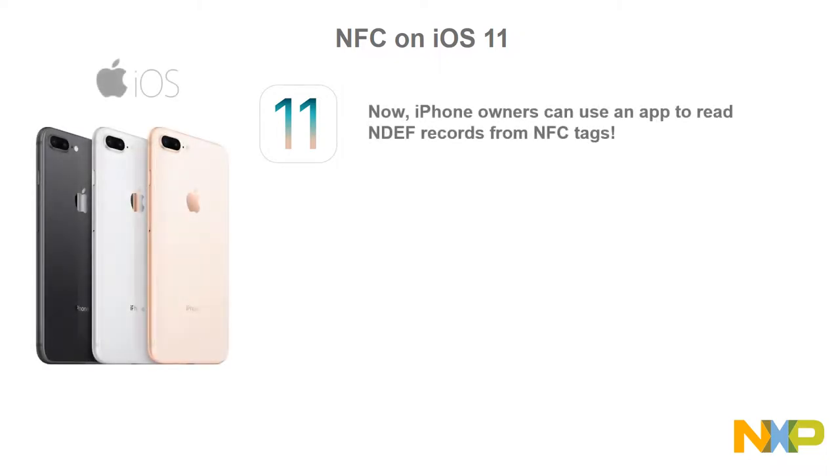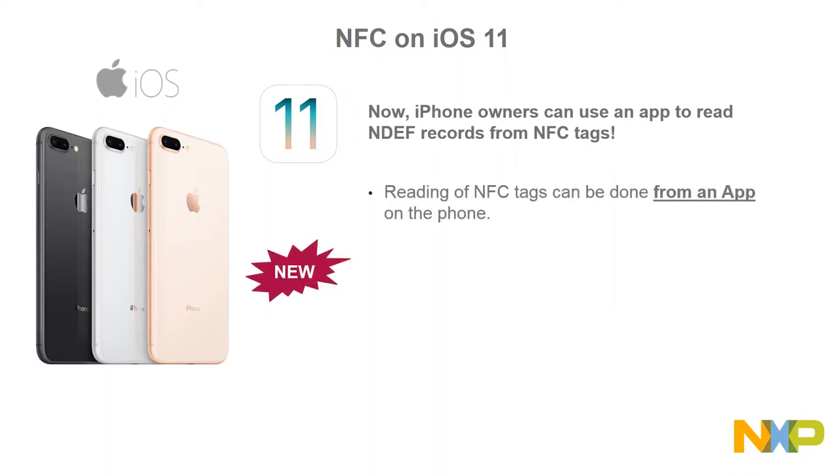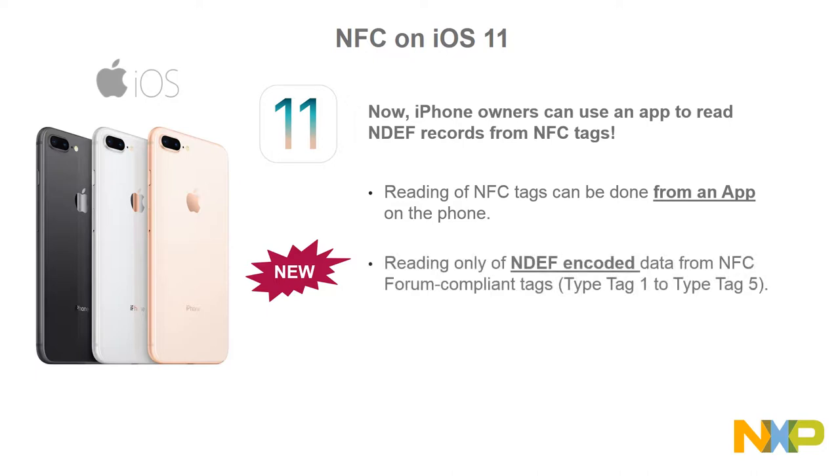For the first time, every owner of an iPhone 7, an iPhone 8, and an iPhone X model can use an app to read NDEF records from NFC tags. The important points about Apple's implementation of NFC on iOS are: first, it requires an app to use the NFC SDK; second, it enables reader capabilities for NFC Forum Type 1 to Type 5 compliant NFC tags with NDEF encoded data only; third, it is available on every iPhone 7 or newer model.